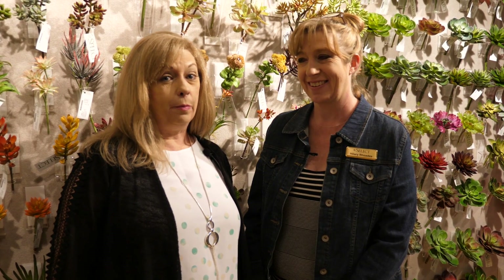Hey everybody, we're here at Select Artificials at Dallas Market Center, and I want to introduce you to the showroom manager Hillary Rhodes. And she's going to tell us a little bit about Select Artificials.